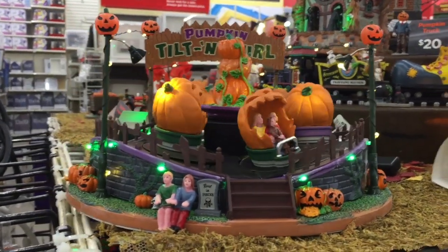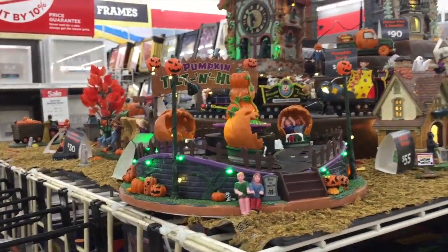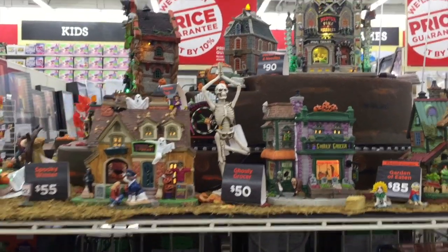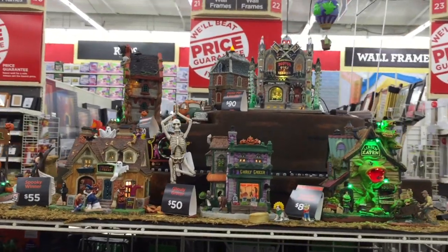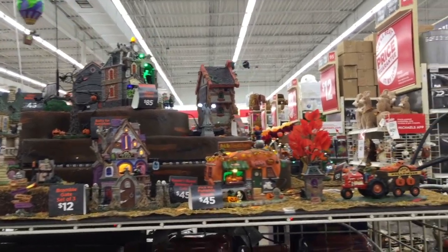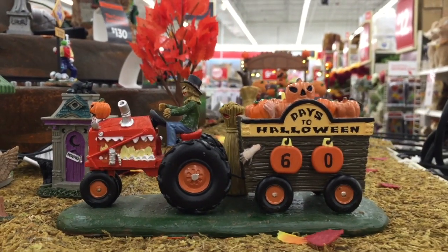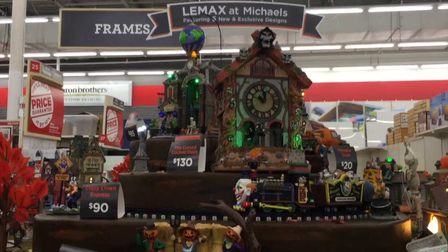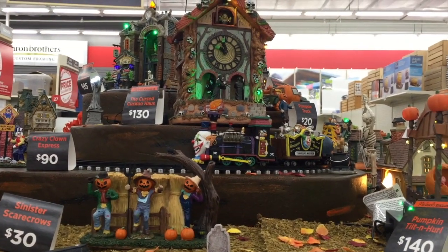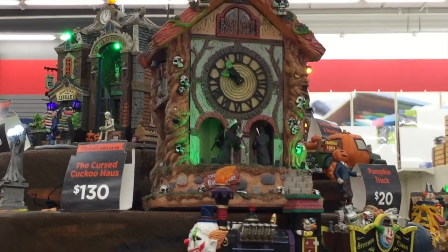Do you guys ever set up a little Halloween village? If I did, I would totally buy the pumpkin tilt and hurl — it's so funny. My skeleton doing some tree pose, some yoga. I'm living for all of this. And then the other side — it's just so fun, right? Look, a little hay ride! And then you can count down the days to Halloween. Oh my goodness, there's a clock tower. And then look at this spooky train ride with the clown on it. All the little details are freaking me out, dude.